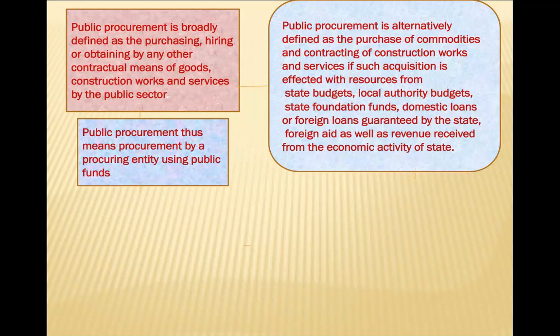Public procurement is broadly defined as purchasing, hiring, obtaining, or any other contractual means of acquiring goods or construction works. These rules cover all things purchased in a public hospital or government department. Public procurement is defined as the purchase of commodities and contracting of construction works and services where such acquisition is effected with public resources from the state budget.